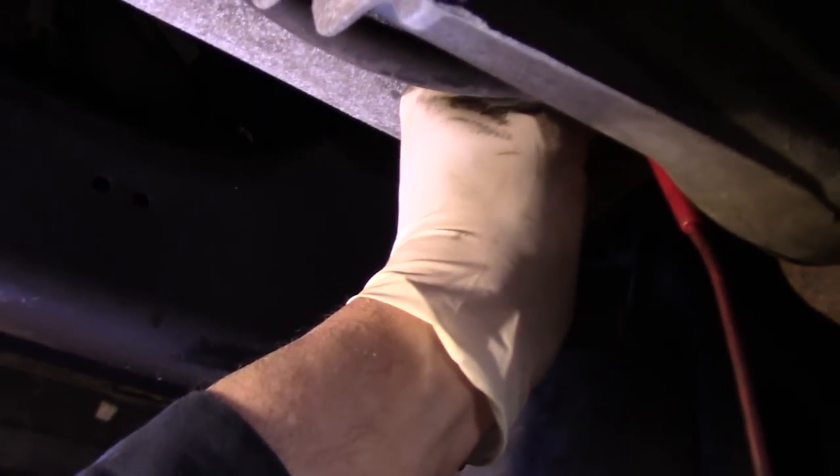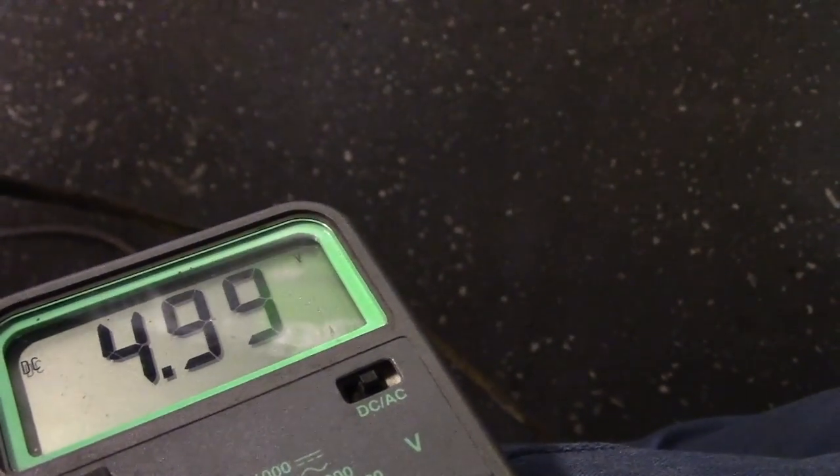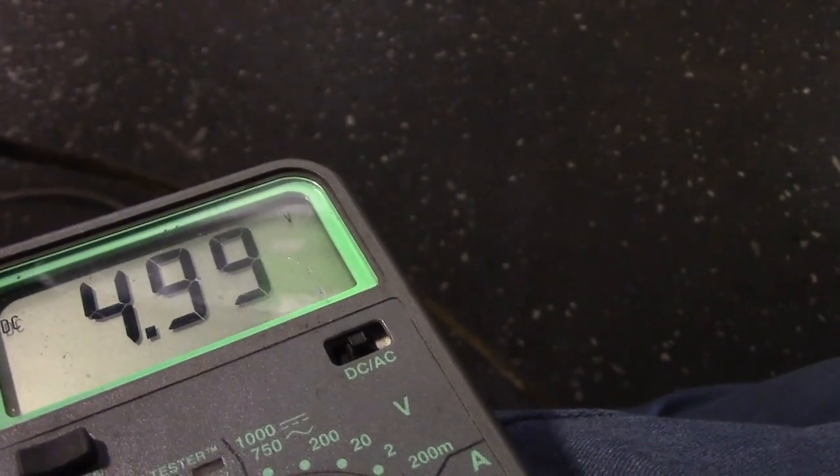It's a really tight spot up there. Our voltage is okay — we have 4.99 volts, so we know we have the proper power to the switch. We're going to check the ground now to make sure, but I'm pretty confident we're just going to have a bad switch. Before I go any further testing, we're going to place the order for the switch.